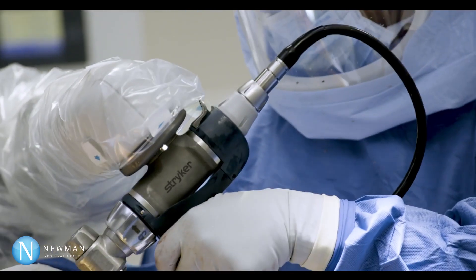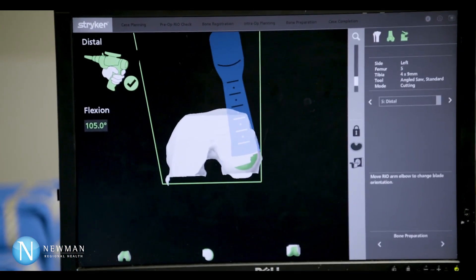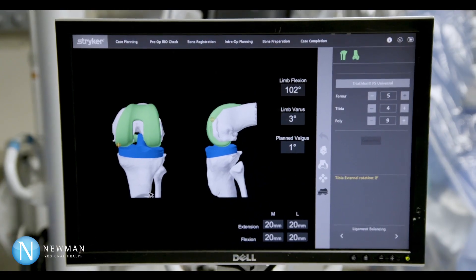On average there are quicker recovery times and less post-operative pain, which makes it less invasive for the patient. The end result is exactly the way that we planned it — a more reproducible result for each patient — and we're able to make sure that we give the patient the best result that we possibly can.